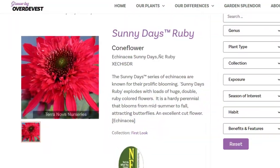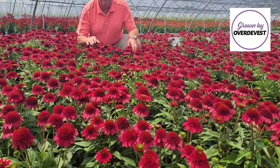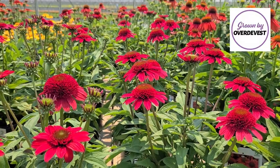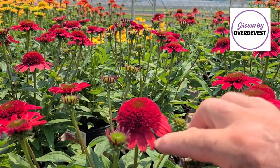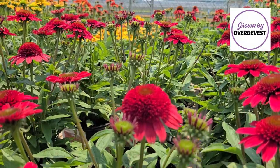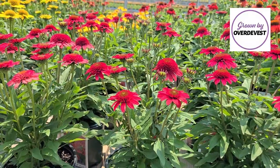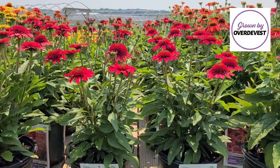So this is Echinacea Sunny Days Ruby — a fabulous variety raised by Terra Nova Nurseries, available through a network of garden centers in our region. Compact, bushy, free-flowering, it will start to flower in the earlier part of midsummer. And if you go through and deadhead — that means removing the flower heads when they begin to go over, when you see the florets begin to discolor and take on brown coloration — just snip out the old flower head. That encourages energy to go into making lots of new flower buds, keeping the color going right through late summer and into autumn.